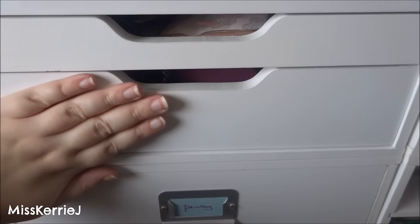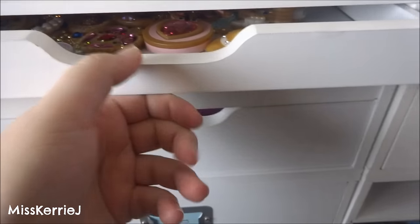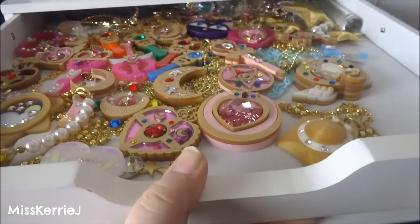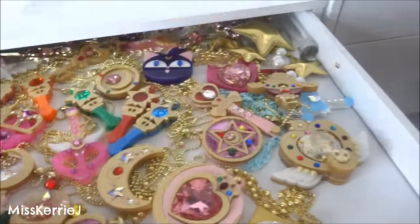This one just has office supplies like paperclips and my heat gun is in there. This one has mail in it so I'm not going to show you that. This drawer — if I can get it out — is where all my Kuma Crafts jewelry is now.